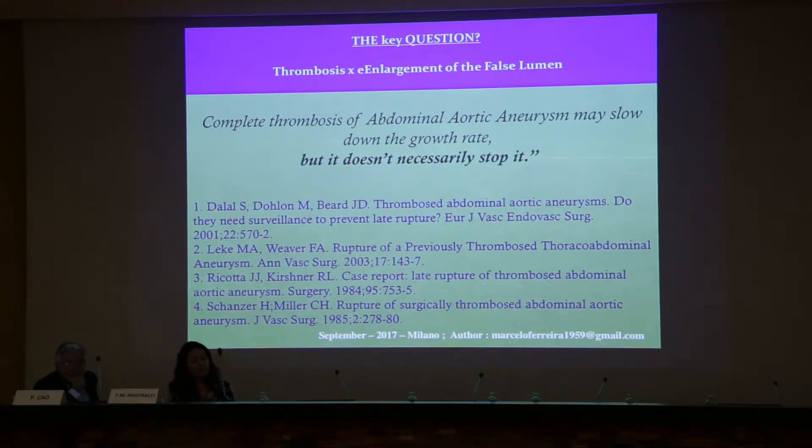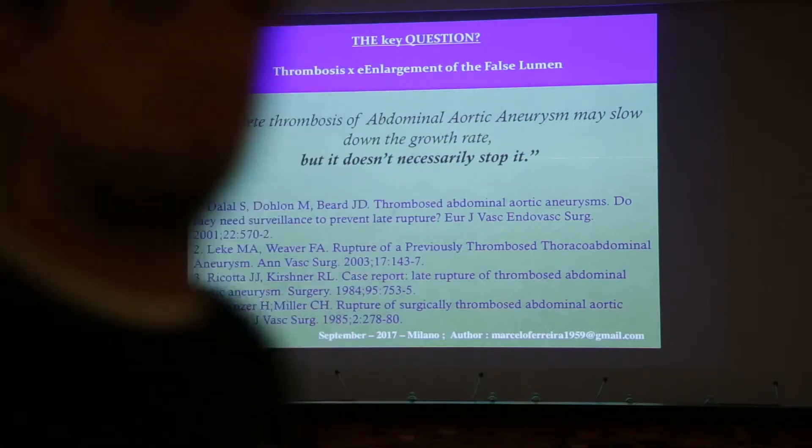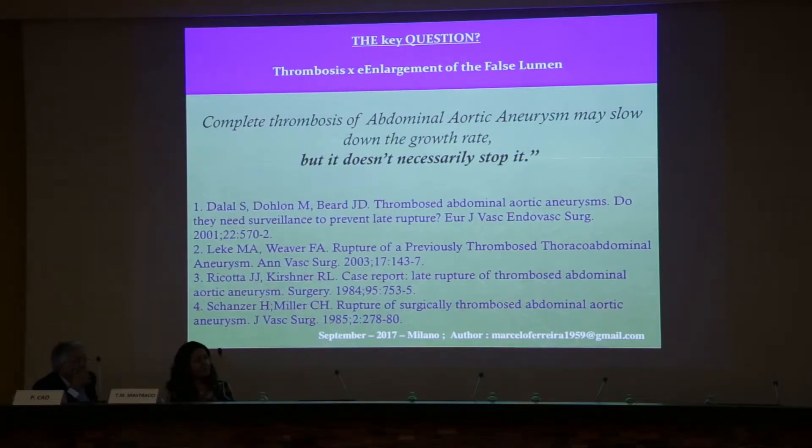Thrombosis does not protect, and that's the reason I do not believe in the luminal flow device — the cardiac device. I do not believe it because that allows pressure in the dissection. And in my view, the patchy coat technique is quite similar.